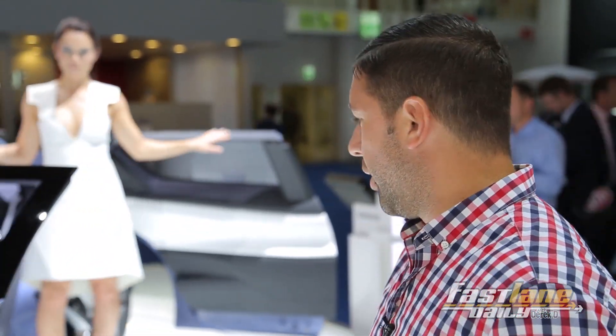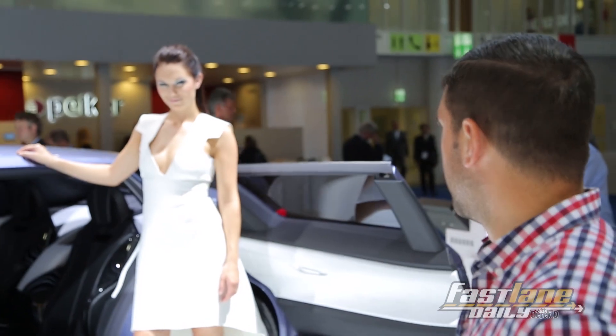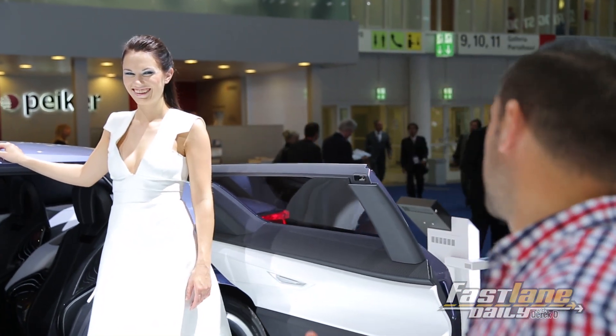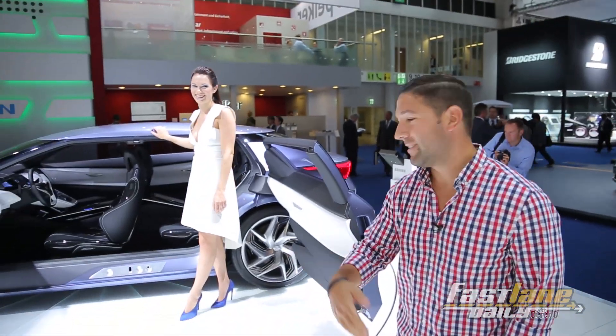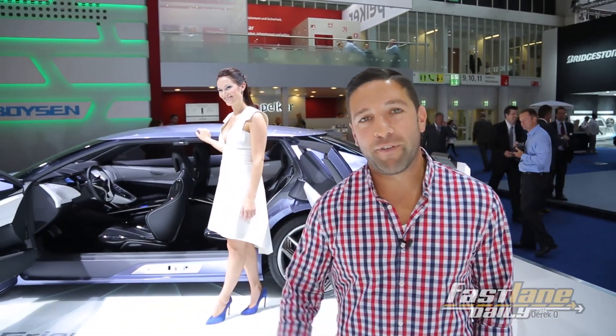So Nissan has this. It's a design concept and it's called the Friend Me. Would you friend me? On Facebook or something? No — that's an immediate denial right there. But it's called the Friend Me, so I guess this car loves Facebook.